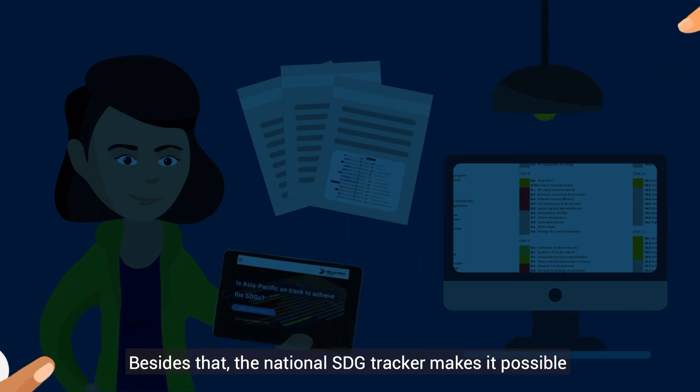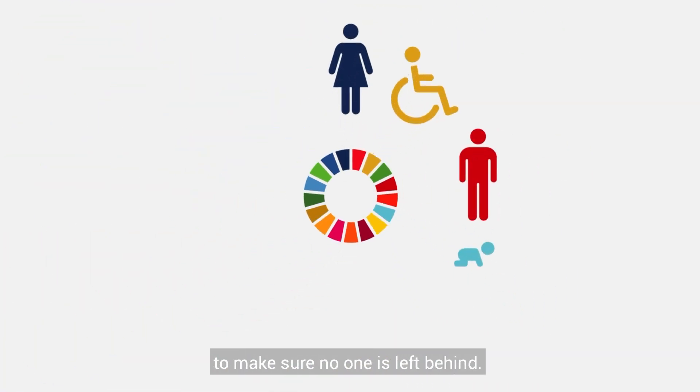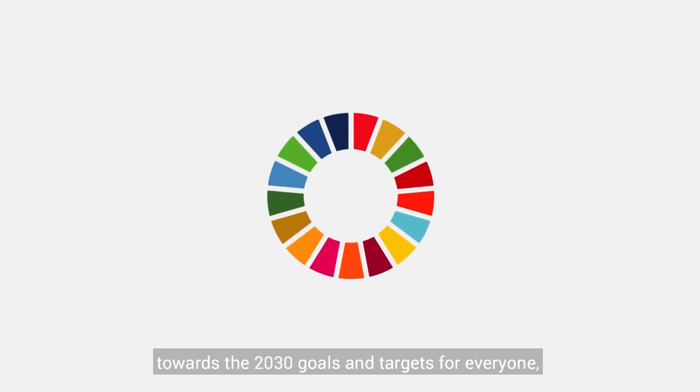Besides that, the National SDG Tracker makes it possible to use disaggregated data to make sure no one is left behind. By following clear and simple steps, you can now monitor your country's progress towards the 2030 goals and targets for everyone.